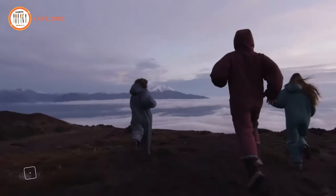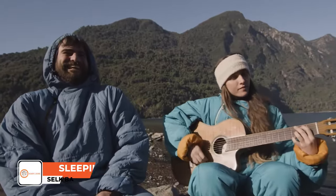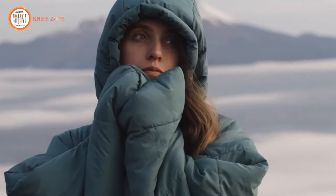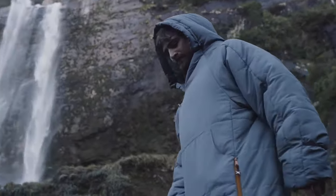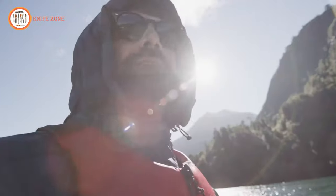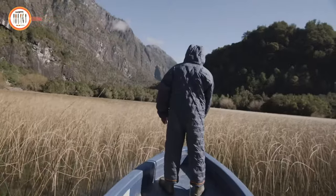The Selk Bag is a revolutionary wearable sleeping bag that seamlessly integrates the warmth and coziness of a traditional sleeping bag with the mobility and practicality of a garment. Crafted with a soft insulated outer shell and a snug inner lining, it boasts arms and legs, granting you unrestricted movement. Designed to cater to diverse environments, Selk Bags are ideal for camping, backpacking, travel, and indoor relaxation.